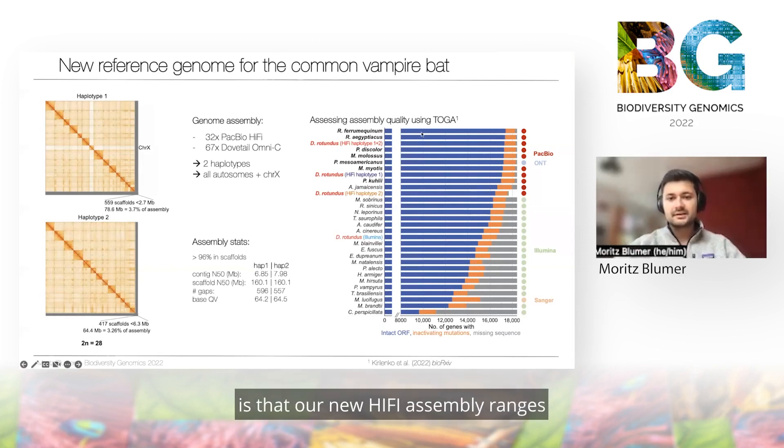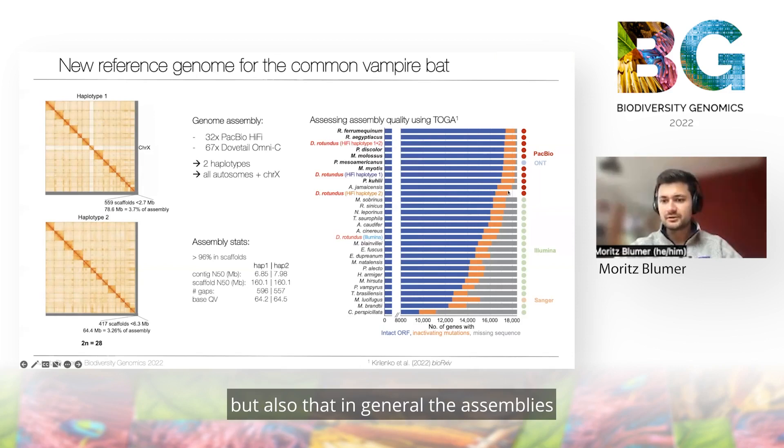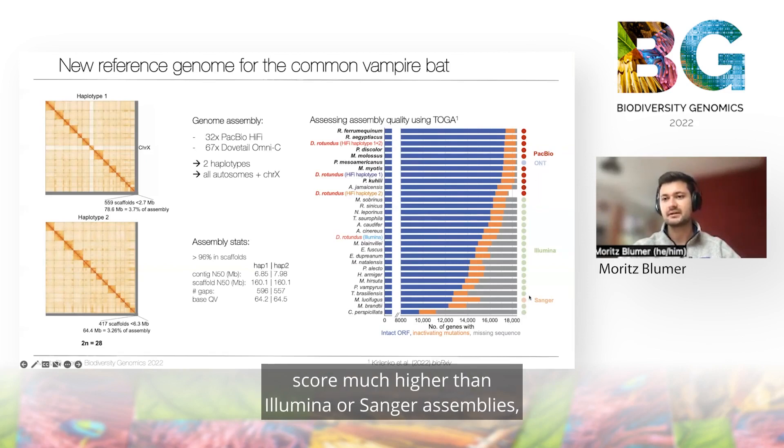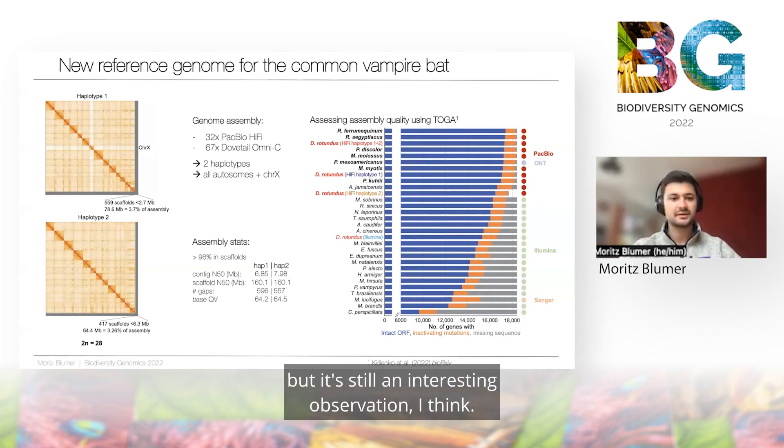What you can see is that our new haplotype assembly ranks among the top assemblies currently available, and also that in general assemblies that primarily rely on PacBio or Oxford Nanopore score much higher than Illumina or Sanger assemblies — which isn't really a surprise, but it's still an interesting observation.